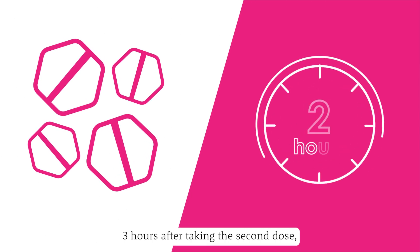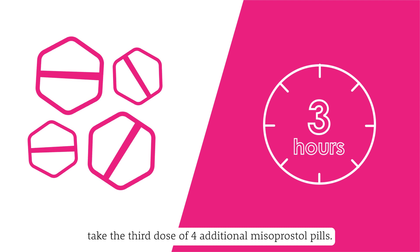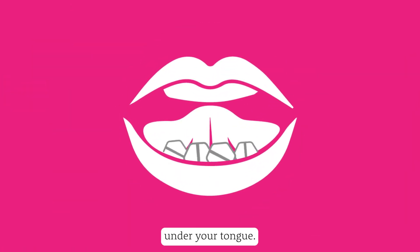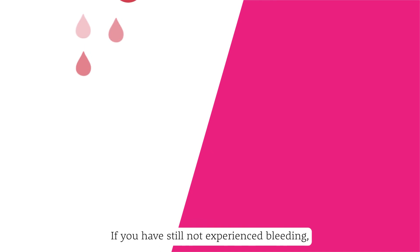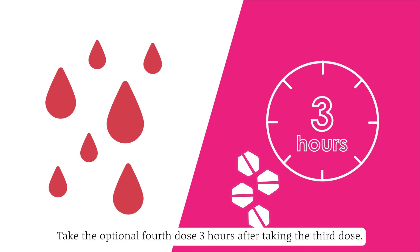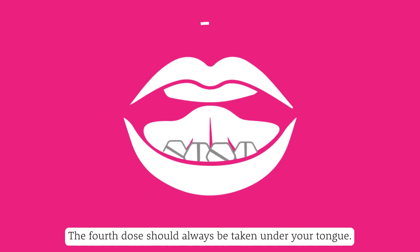Step 4: Three hours after taking the second dose, take the third dose of four additional misoprostol pills. The third dose should always be taken under your tongue. If you have still not experienced bleeding that is more than just spotting, take the optional fourth dose three hours after taking the third dose. The fourth dose should always be taken under your tongue.